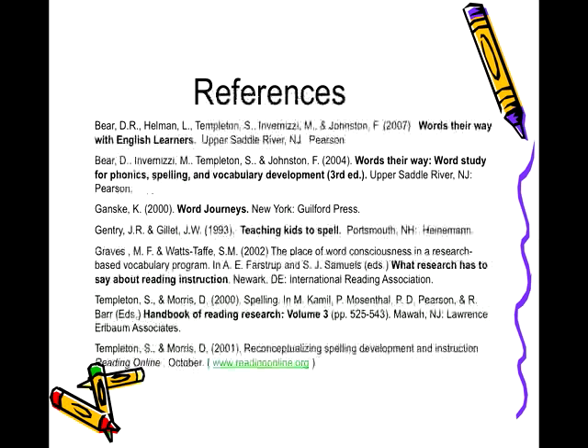If you would like to know more about how to implement a word study approach to spelling in your classroom, check out any of these references.